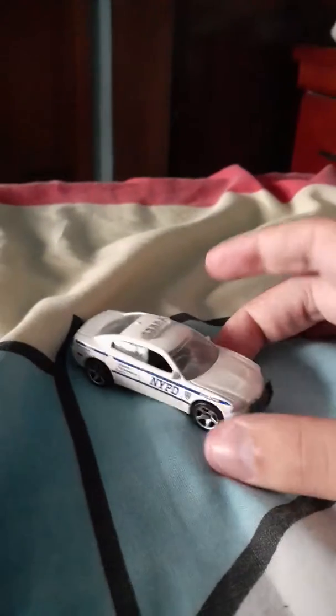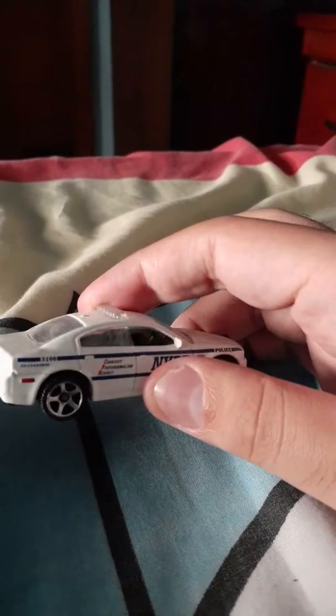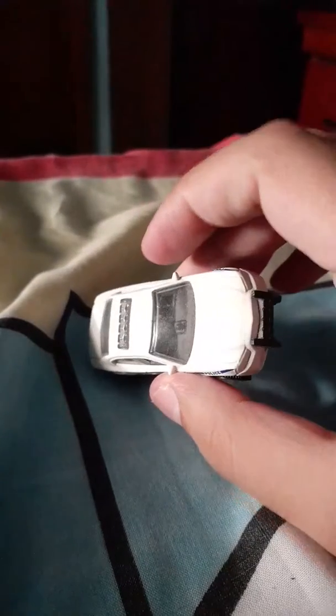And I have a Dodge Challenger. This is also a very good car. This is a left-hand drive too, as you can see. This is a left-hand drive.